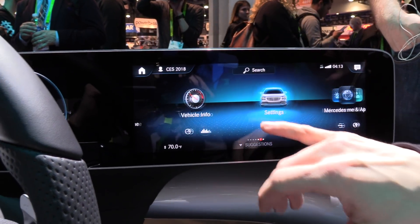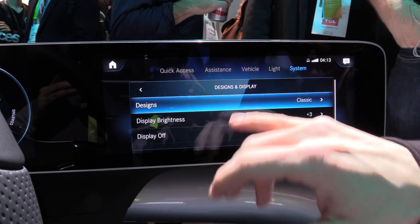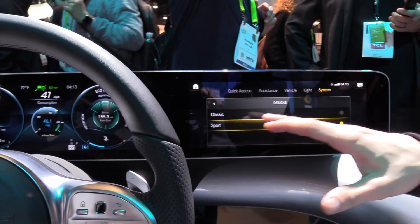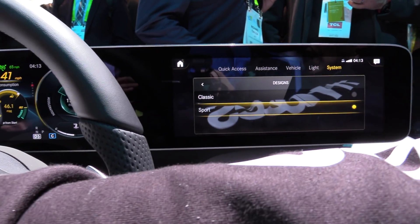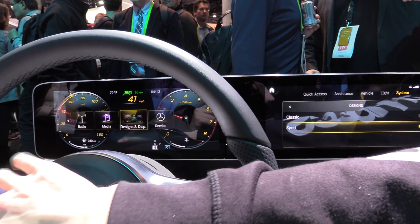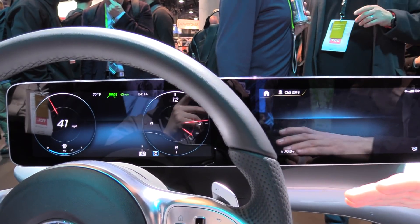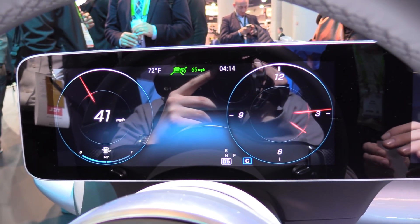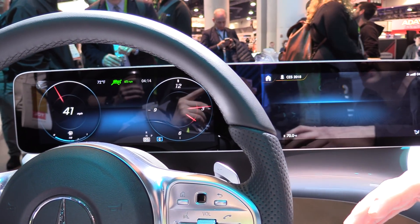Something I also want to show in settings is the different designs we have. We have the more bluish classic style right now, but we can switch to Sport and the whole thing changes. We can also change the style in the instrument cluster. And here we have something very unique called Understated — this mode is reduced to the max, showing only the most important information you need for driving and nothing else. It's a really easy-going mode.